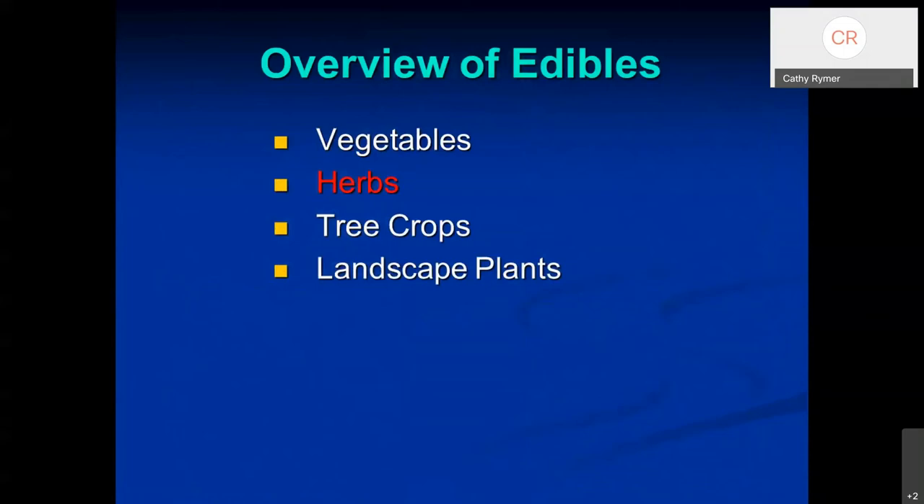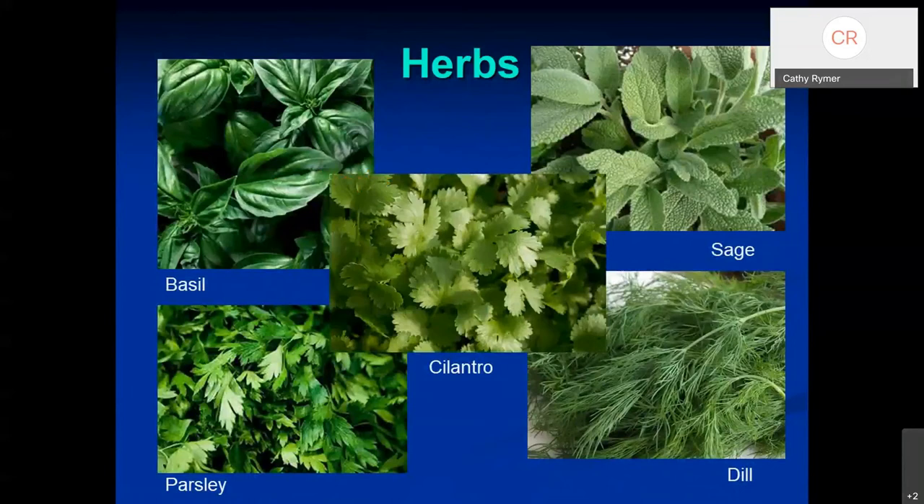Now let's look at herbs. Basil, cilantro, sage, dill, and parsley are great in the garden. Just remember that some don't tolerate heat and some don't tolerate cold. Basil can be planted now and will be great, but it doesn't like cold — if you plant it in the fall and we get a frost, you'll probably lose it. Parsley, cilantro, and dill are best grown in the fall. Sage you can grow pretty much year-round.